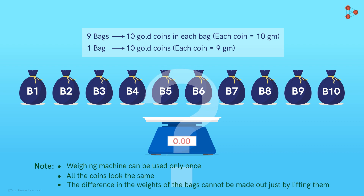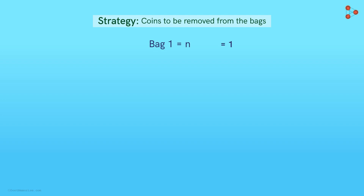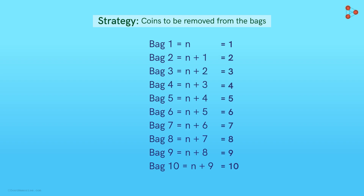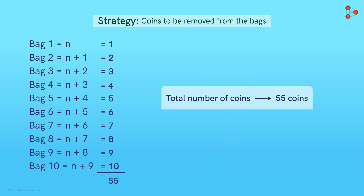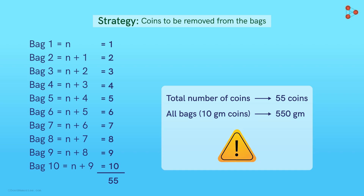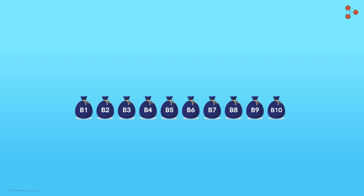So how will Zeki go about it? He will remove one gold coin from bag one (that is n), n+1 — that is 2 — from bag two, n+2 — that is 3 — from bag three, and so on, up till bag 10, from which he will remove 10 gold coins. The total number of coins is 55. Now, if all the bags had 10-gram coins, the weighing machine would display 550 grams. But Zeki knows it has to be less than this. Again, he makes a table of all 10 possibilities, just like he did in the case of three bags.